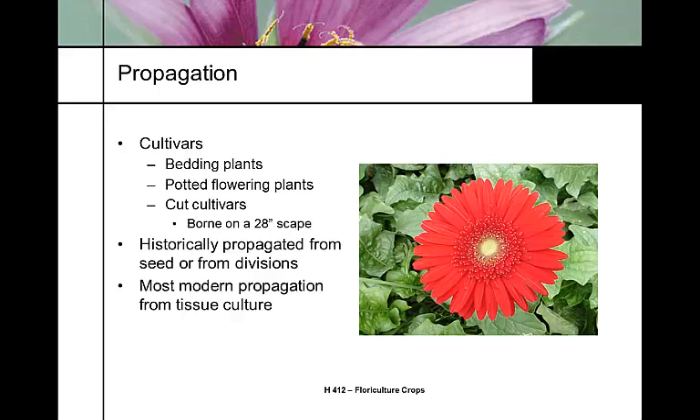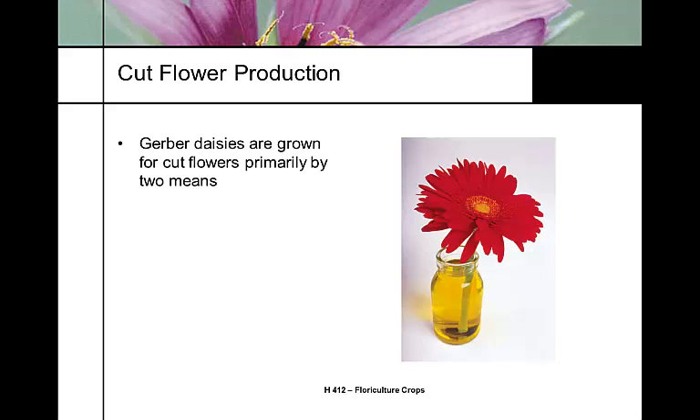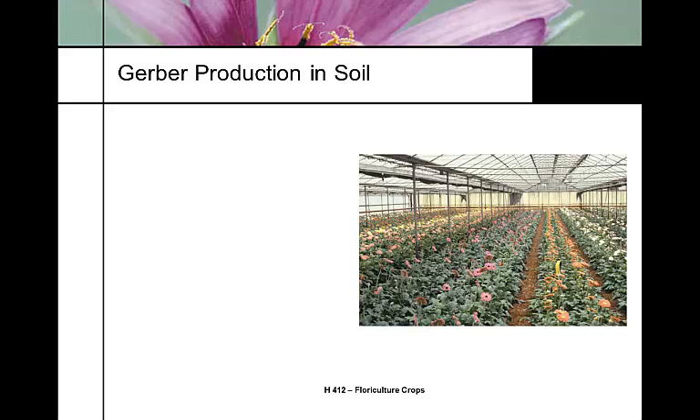Historically, most Gerbers came from seed or divisions. They divide well in the garden and places like that. But almost all the modern propagation used now for cut flowers is from tissue culture to get clean materials. Most of the culture is either a raised bed culture in the ground, or a hydroponic soilless culture, or hydroponic troughs, which is probably the primary production practice for Gerbers for cut flower production.